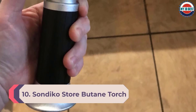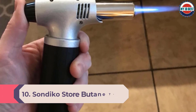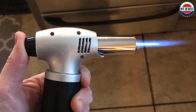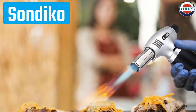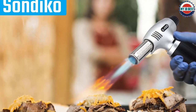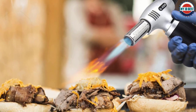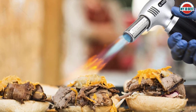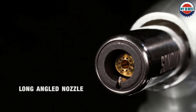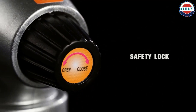Number 10: Sundico Store butane torch. If you are looking for a reliable butane torch, Sundico Store is one of the trustworthy brands you can invest in. Their butane torch can be used for a wide range of applications including caramelizing sugar, glazing baked ham, roasting bell peppers, crafts, welding, jewelry making, and more. It is equipped with piezo technology for efficient and easy torching at any angle, and has an adjustable temperature for controlling flame output. Being portable, you can carry it anywhere, like camping.